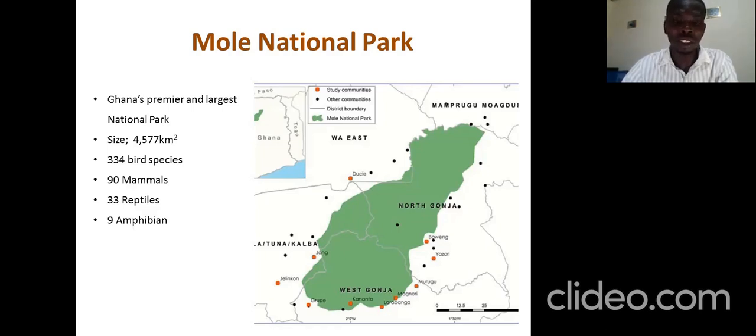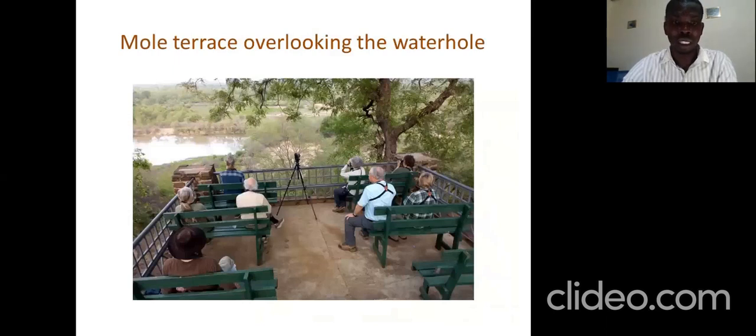This is the Moli National Park, situated in the northern part of the country. It is the largest national park we have, with a size of 4,577 square kilometers, 334 bird species, 90 mammals, reptiles, and amphibians. This is the Moli Terrace overlooking the waterholes, where during the afternoon people can relax and overlook elephants coming to the pool and sunbirds coming around.